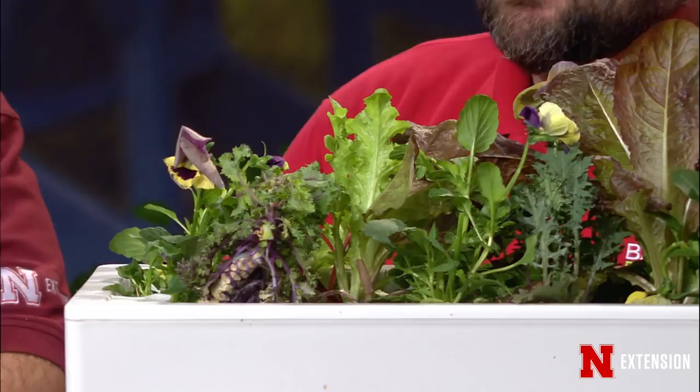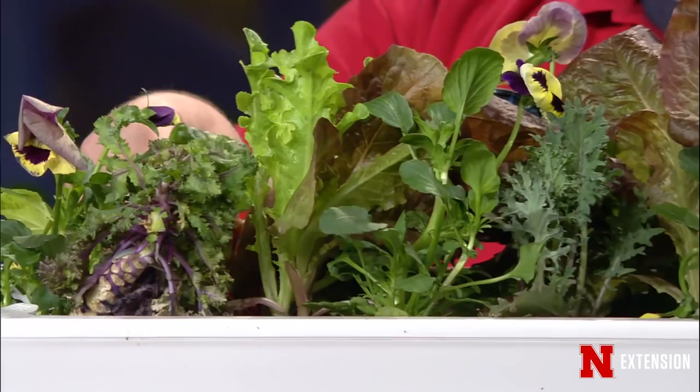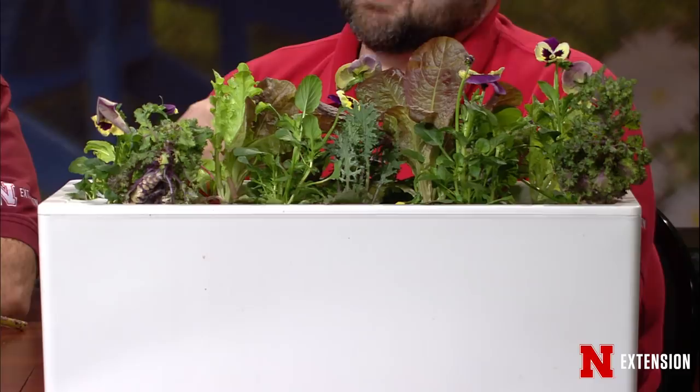I brought this container that I borrowed from a front porch — luckily it was my own. It's an attractive container but everything in here is edible. I have lots of different lettuces, pansies which are edible flowers, some kale, and some Swiss chard. The reason I brought this is that it's a good alternative for folks in flood areas, because we've been telling people to wait to plant things or harvest things due to food safety risks. They may not be able to do early season gardening, so container gardening is a good, tasty alternative.